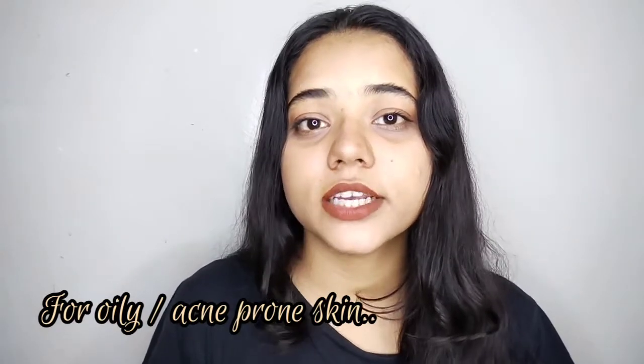Today I am going to share a new product with you — my face gel review, for oily skin and for pimples and acne. If you are interested in watching this video, let's start the video.